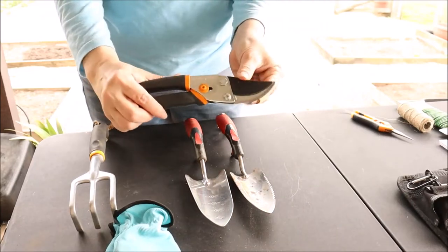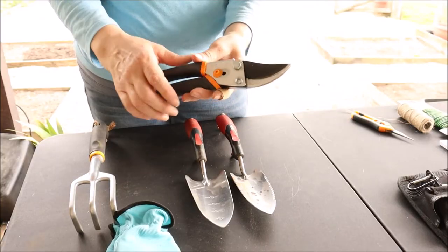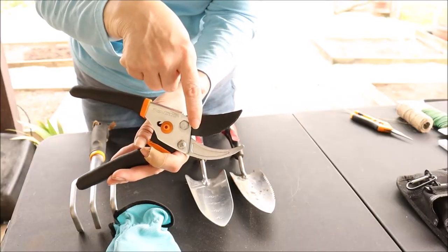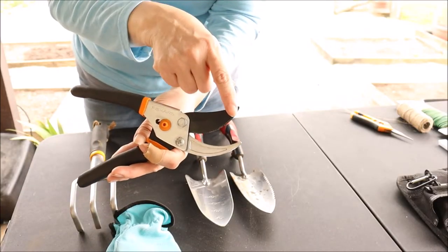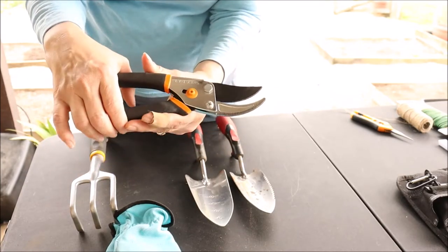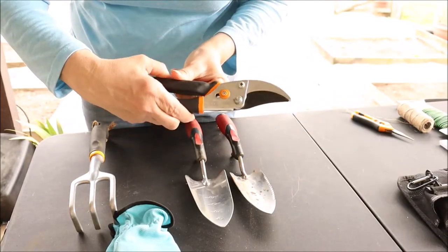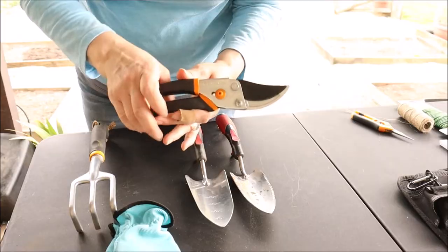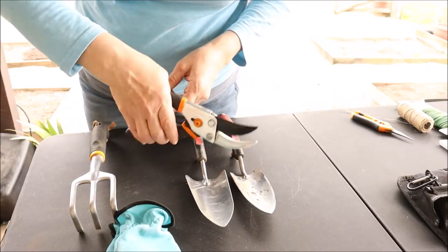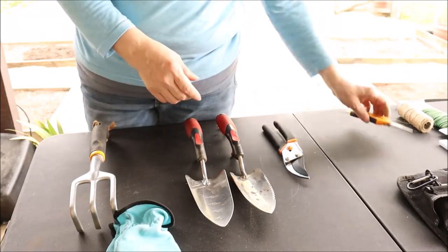Next let's talk about pruners. Anytime you're cutting anything in the garden you're going to want a really nice pair. These are from Fiskars. They have a nice wide button for locking and unlocking and these are a bypass pruner. There are two types: bypass, where the blades bypass for a nice clean precise cut, and anvil. These open and close very easily and have a nice springy grip, easy on the hands. These are my favorite pruners.